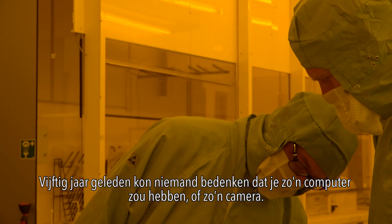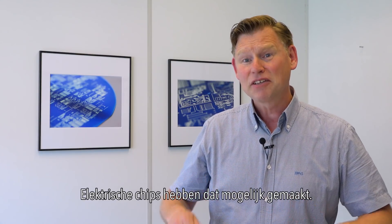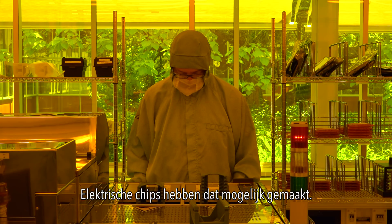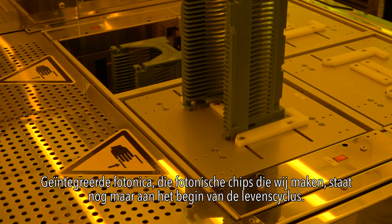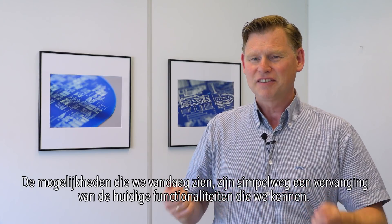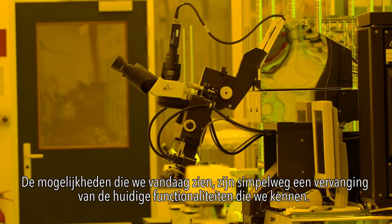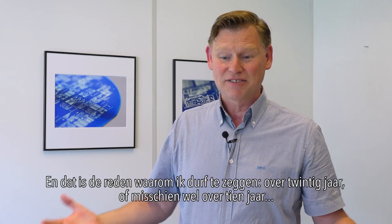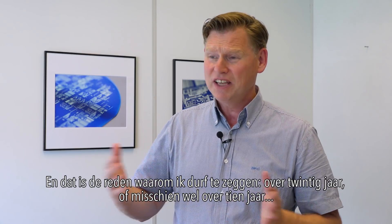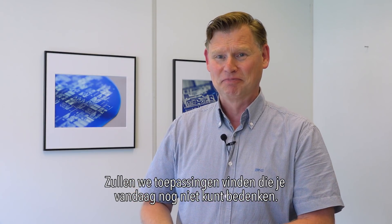Fifty years ago nobody could ever think that you would have a computer or a camera like this. Electrons, electronics, chips made that possible. Integrated photonics — those photonic chips that we make — are just at the beginning of the life cycle. The functionalities we see today are simply replacing current functionalities we know of. Evolution is starting, and that's the reason why I dare to say: in 20 years from now, or 10 years maybe, you will find functionalities that you cannot think of today. For sure.